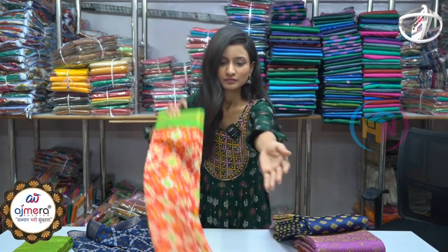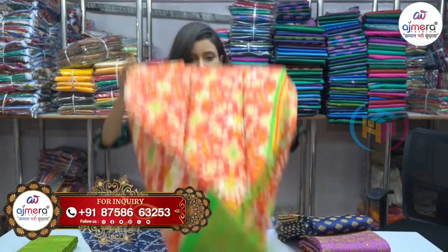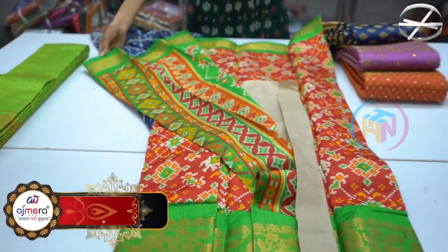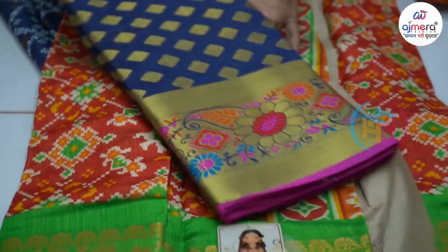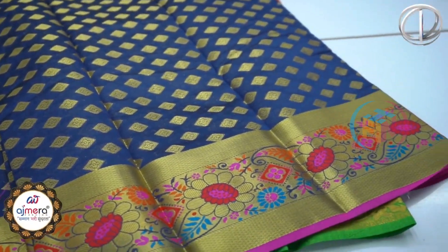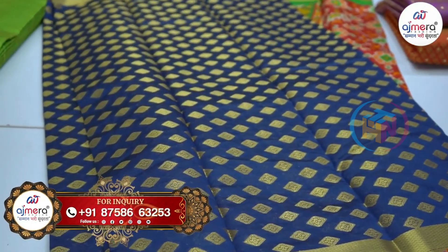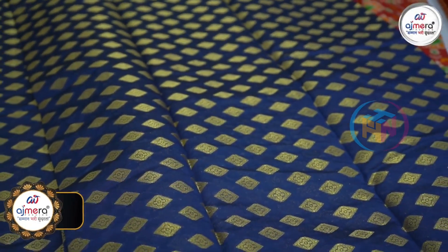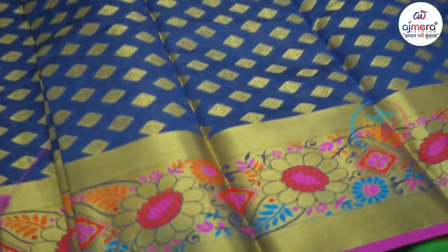This is a big border, living concept. This is a very good finish. This is the pallu part. This is a very good color contrast. Next is the variety — this is a dark blue with a pink shade. This is a very unique finish. You can also provide and create a very good color contrast here.